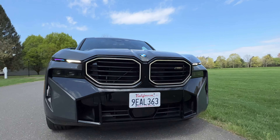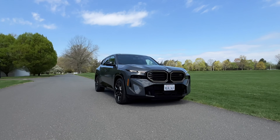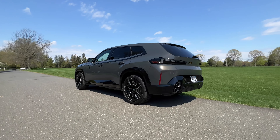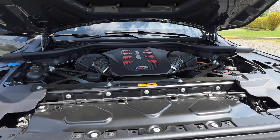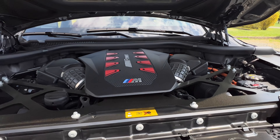BMW M. This brand has given us some of the most exhilarating and most powerful sports cars and SUVs in the world. And this right here is their latest offering. This is a bespoke M vehicle, meaning it's not related to any other BMW model. Not to mention, it's the most powerful M car ever made, which means we have to do a launch control.